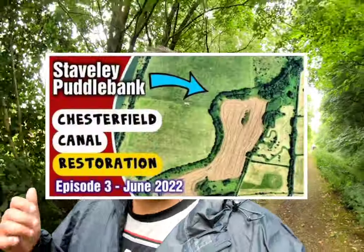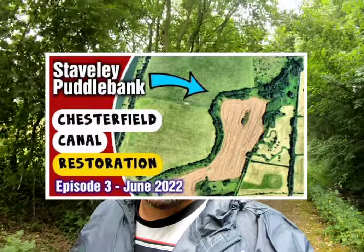Hello there, welcome to episode 4 of my series on the restoration of Chesterfield Canal. If you've not watched episodes 1 to 3, basically it's 46 miles long, from Chesterfield to West Stockwith, but there's 9 miles of missing canal in the middle that they're in the process of restoring. In the last episode, episode 3, we had a walk along the Stavely Puddle Bank, which is one of the next sections planned for restoration.